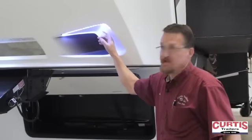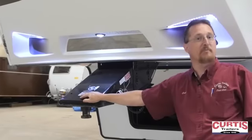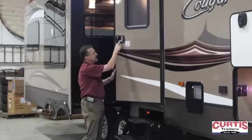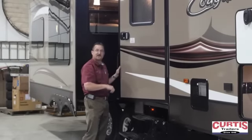Up front here you've got LED cap lights that allow you to hitch and un-hitch at night, and it includes a hitch vision mirror so you can see what you're doing when you're backing up and hook it up with one person. Before we go inside, the High Country package has this lighted keyless entry pad so you can punch in a code. It's user programmable — lock and unlock your deadbolt without having to search for your keys.